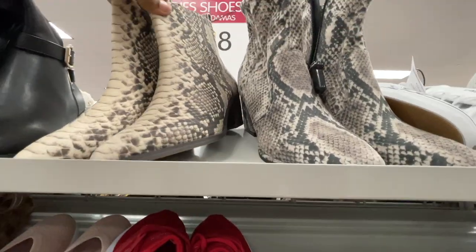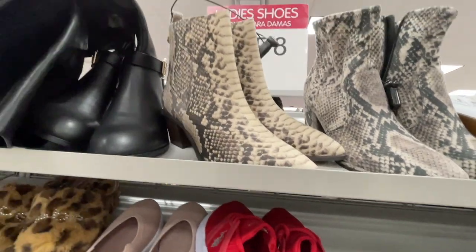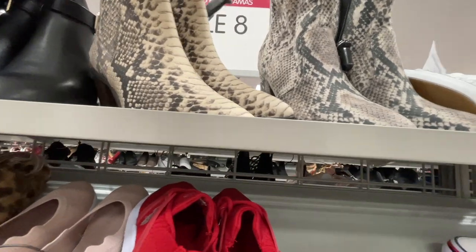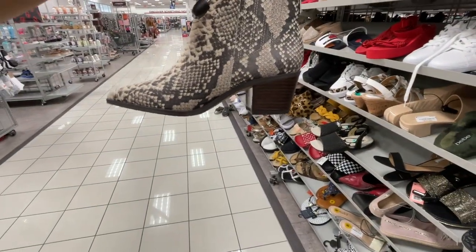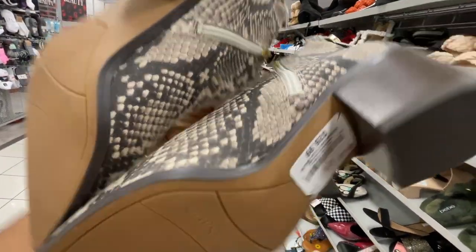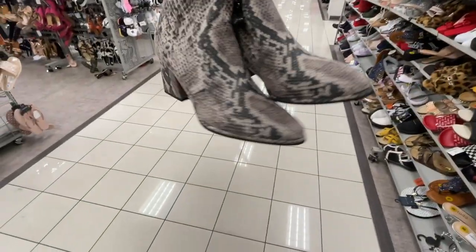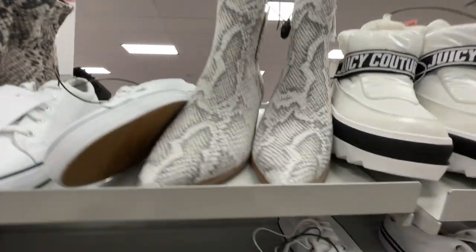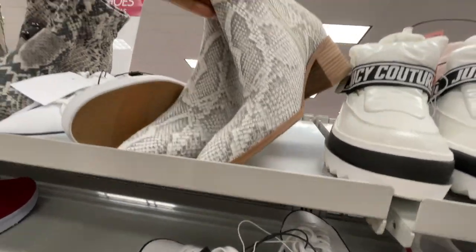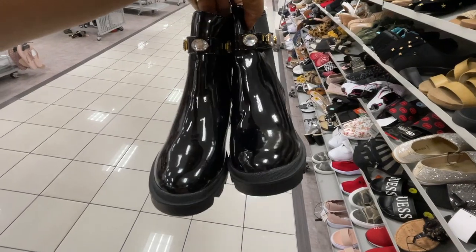Oh, snakeskin! $26.99. $26.99 — another color. And this is another color as well. This one is $29.99 — very, very heavy.